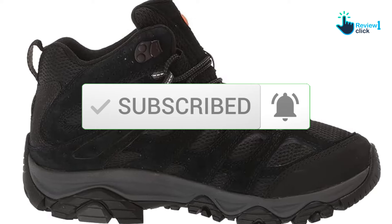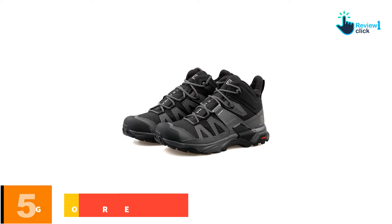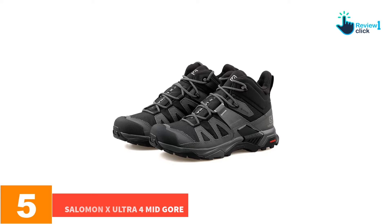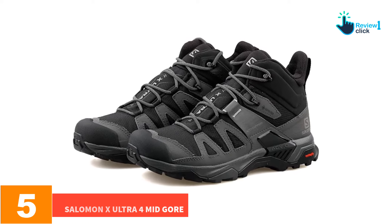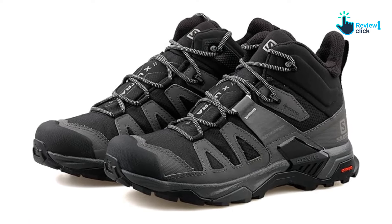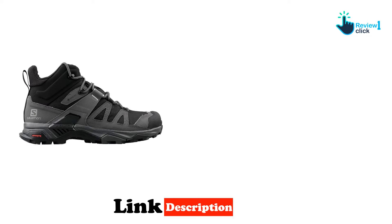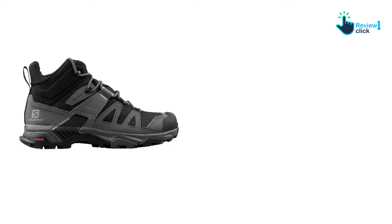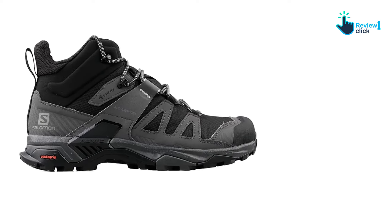Starting at number five, we have the Salomon X Ultra 4 Mid GTX. The Salomon X Ultra 4 Mid GTX men's and women's is our winner for the best hiking boot overall for hikers of all skill levels and foot shapes. It's the only lightweight Gore-Tex hiking boot that received a rating of 5 out of 5 from both Gear Junkie and Run Repeat.